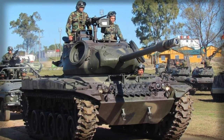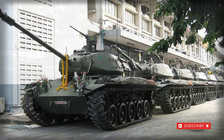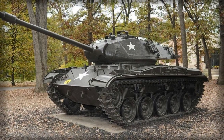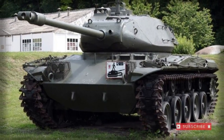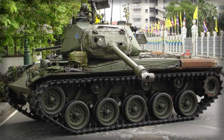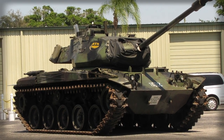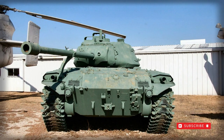Primary armament of the M41 was a 76mm M32 series main gun fitted to the traversing electrically-powered, later hydraulically-powered, turret. A Browning M1919A4 7.62mm (.30 caliber) machine gun was fitted in a coaxial mounting alongside the main gun and operated by the gunner. A trainable 12.7mm (.50 caliber) Browning M2 heavy machine gun could be mounted atop the turret at the commander's hatch to help counter low-flying aerial threats or light-armored enemy vehicles.